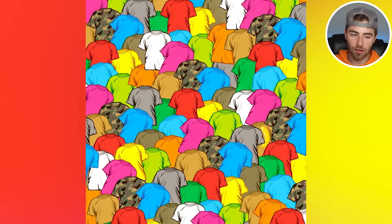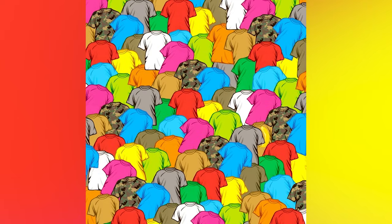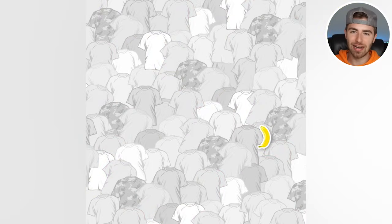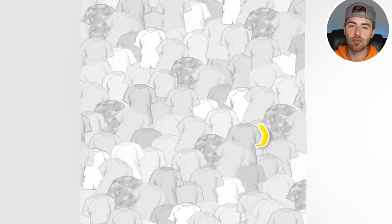We got a lot of stuff on our screen — some shirts and things — but we're looking for a banana. Are you able to spot the banana inside this image? If so, comment down below banana. The banana is actually right here. I'd be pretty impressed if you got this because supposedly only 3% of people were able to find it, meaning 97% would have got this wrong.